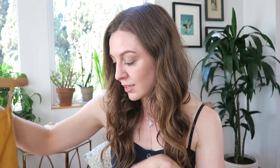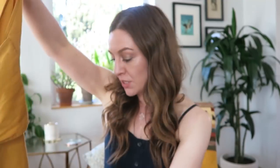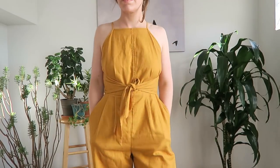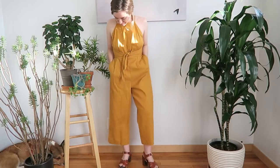A couple more things from Anthropologie. This is a wide-leg jumpsuit from the brand Greylin — it's a linen blend, mustard-toned jumpsuit that has this kind of tie-front we've been seeing a lot in shirts and dresses. It's wide leg but cropped, so it's not too overtly long — just a really fun, vibrant piece. I'm a big fan of the color yellow. I have a pair of yellow wide-leg satin pants I got over a year ago, and they make up like 90% of my outfit photos on Instagram.